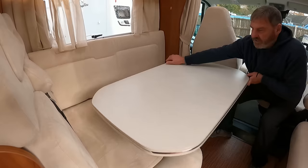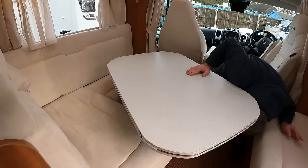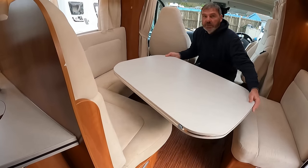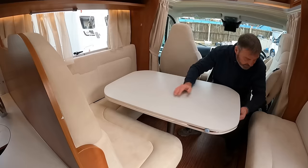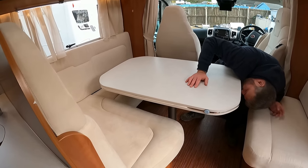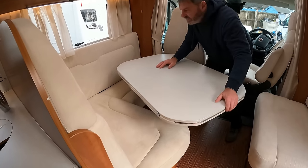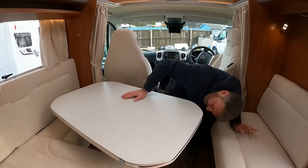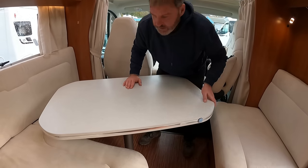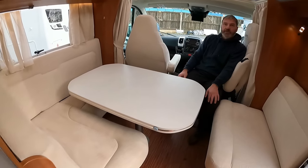We can slide it all around, swivel it all around there. I have a feeling that might make up into a bed — no, I don't think so. It doesn't go down, Kev. Why is it four belted seats then? That's a great dining area — a living area and everything, don't you think?